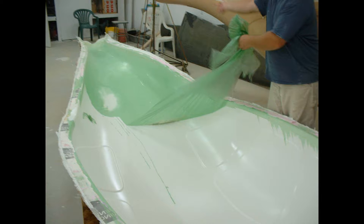Hi, I'm Jay Jones, and this is the fuselage of our project, the Dream Chaser, which will be a high altitude, long endurance aircraft.